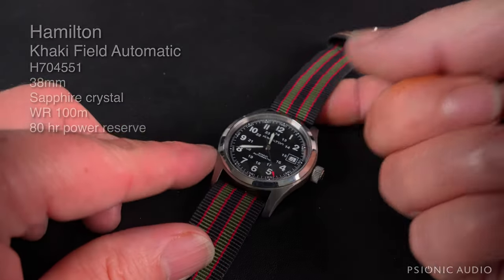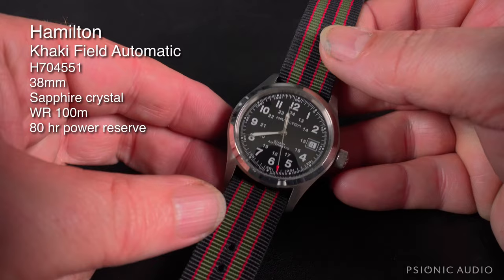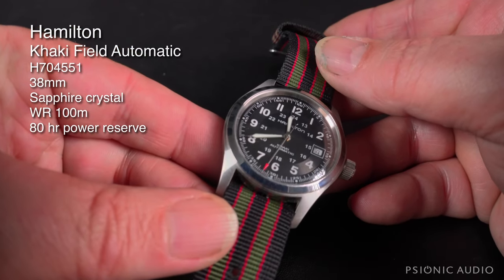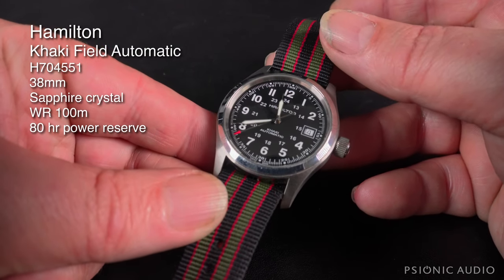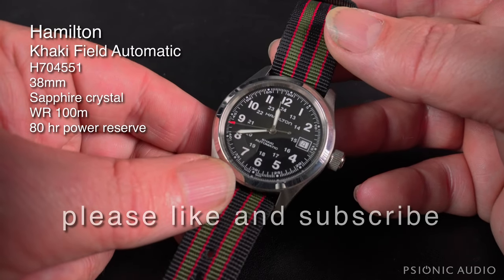We're going to start with one of my favorites — this legit is one of the top ones — the Hamilton Khaki Field Auto N38. This is just a great watch. It's beautiful. It tells me what time it is and what day it is. I have to remember to wind it, but it's got an 80-hour power reserve, so it's forgiving of my forgetting.